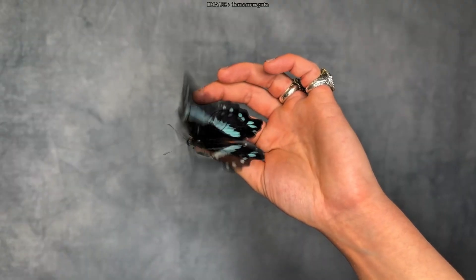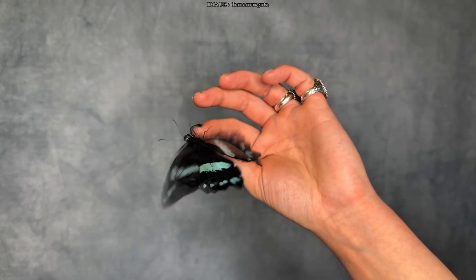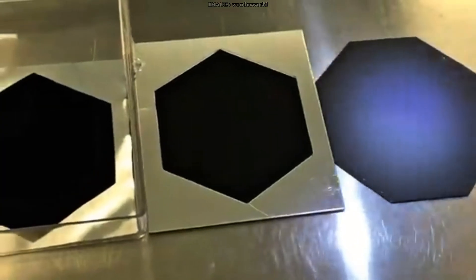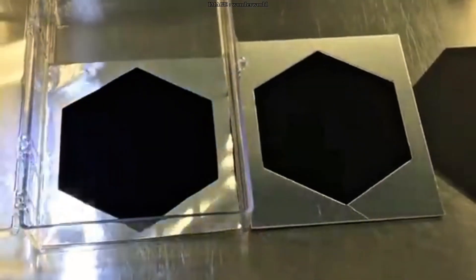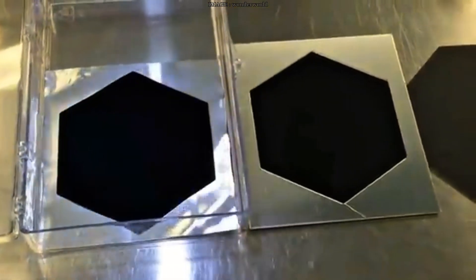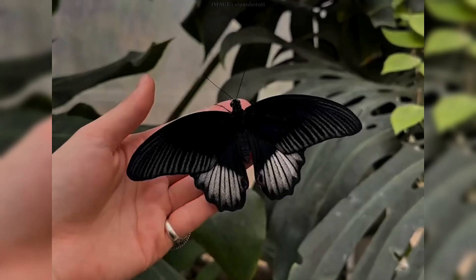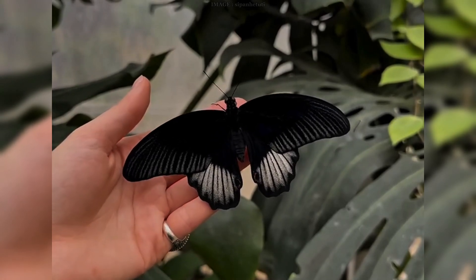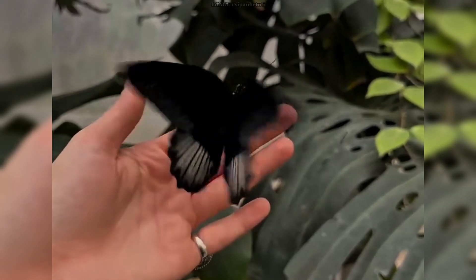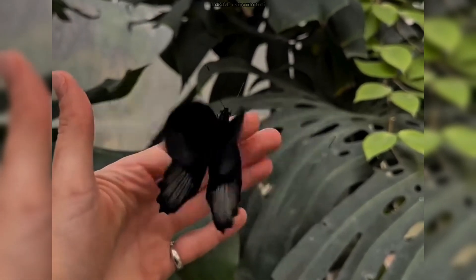Now if that sounds familiar, it's because humans have tried to do the exact same thing. You might have heard of Vantablack — the famous ultra-black material that absorbs 99.965% of light. Or the newer material developed by MIT that goes even further, trapping 99.995%. And guess what? The trick they use is almost identical: tiny vertical nanotubes that bounce light around until it's totally absorbed. So basically we're trying to copy butterflies. Nature had the blueprint way before we did.